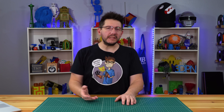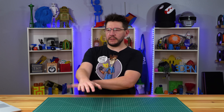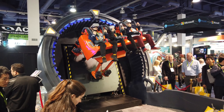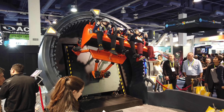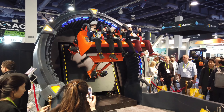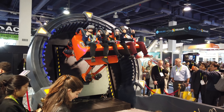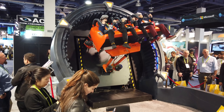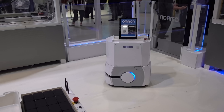While walking around we saw what looked like a virtual roller coaster. The machine lifted people up, they had VR headsets on, and it wiggled them around. The line was very long so I didn't get to go in.